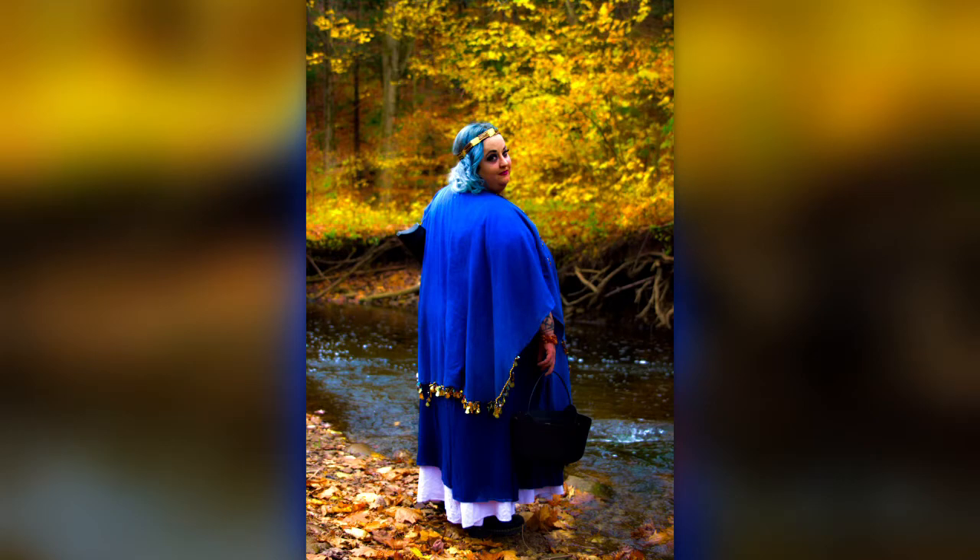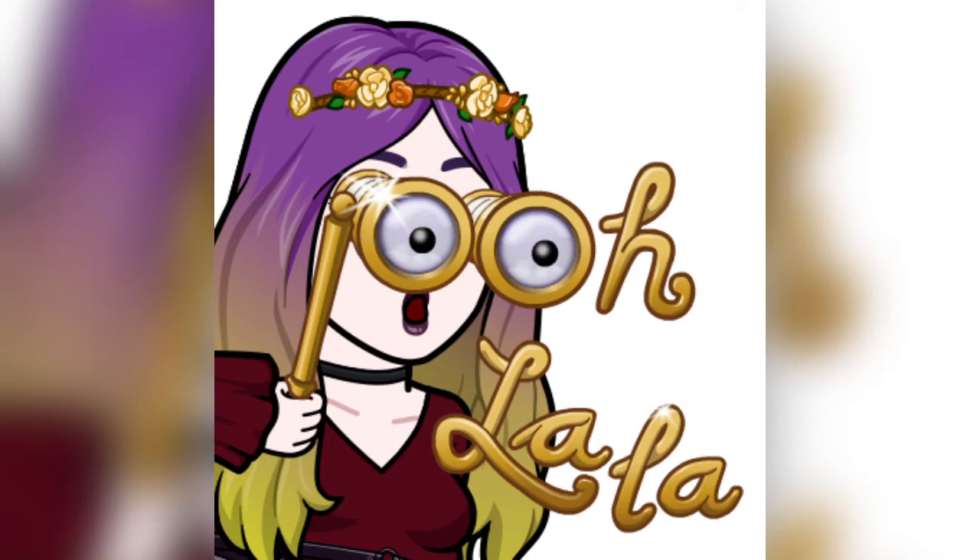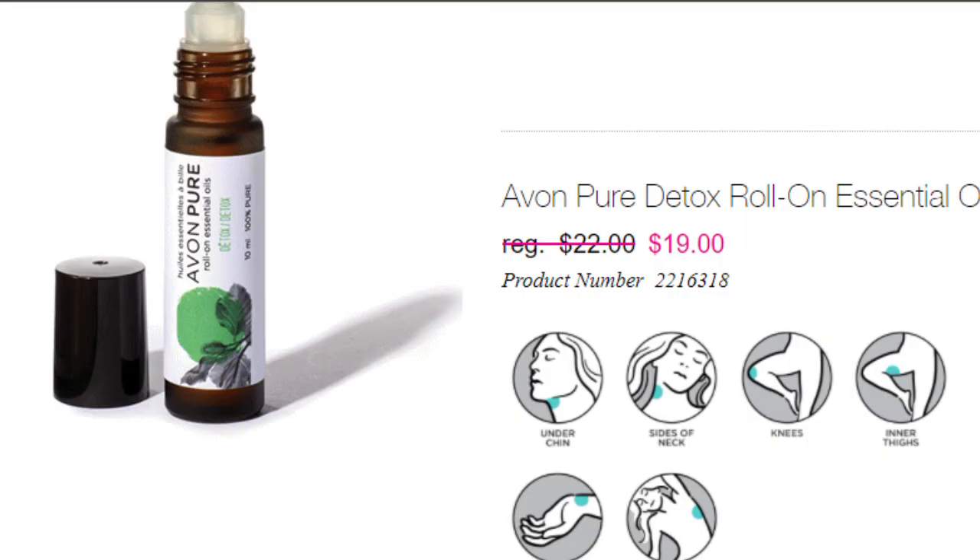Hi there, my name is Starling. I am a clinical aromatherapist and today I am going to be reviewing Avon's Pure Detox Roll-On Essential Oil Blend. The regular price is $22 Canadian and as of December 2020 it's on sale for $19. The product number is 2216318. It comes in a 10 milliliter roll-on bottle.